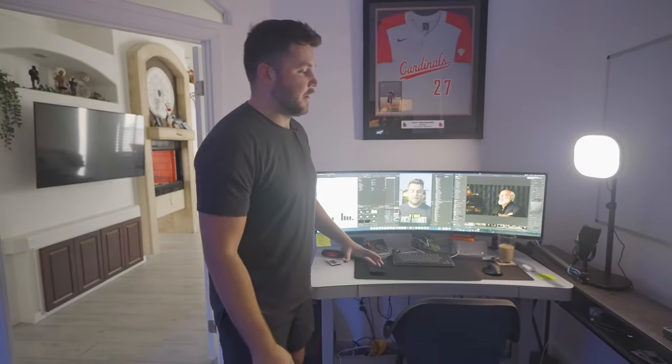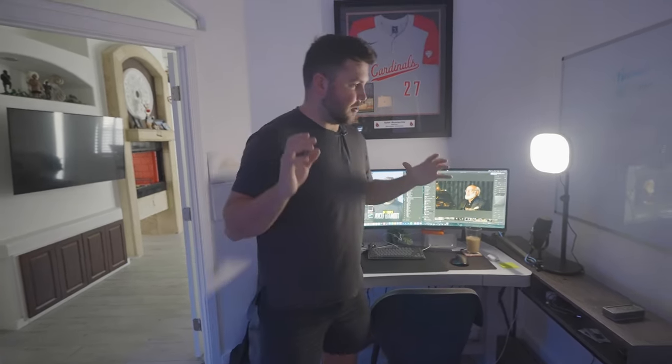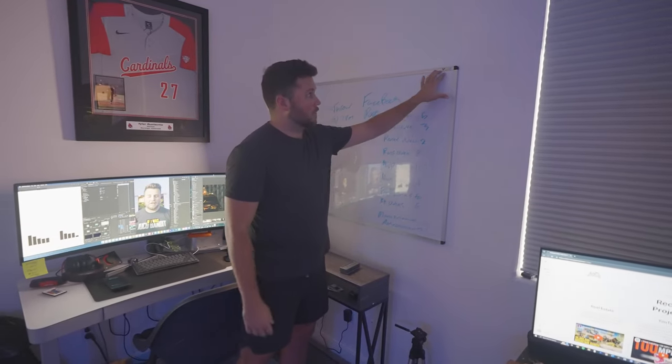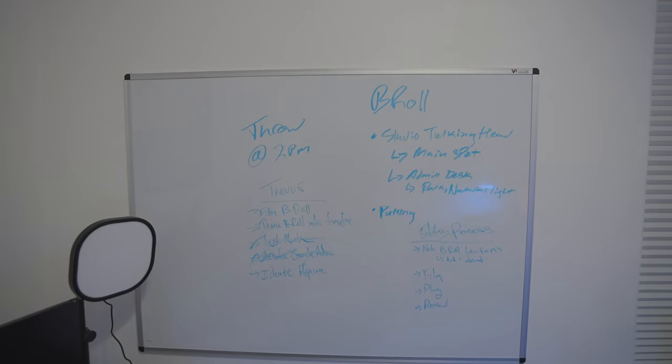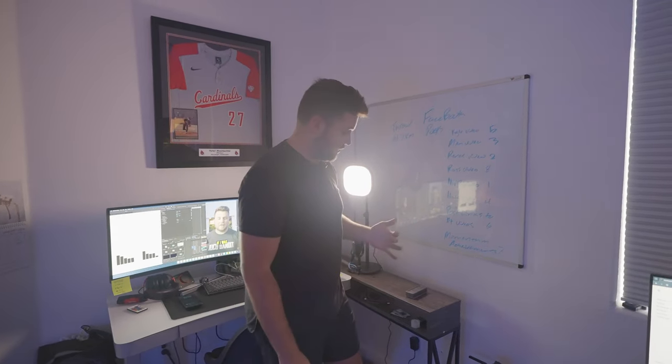This is where the majority of our videos are filmed from. Working from the wall back: we mounted a full-size whiteboard to the wall using clear mounting tape — hopefully it won't take the paint off. This is where we write stuff down, do to-do lists, whatever it is.